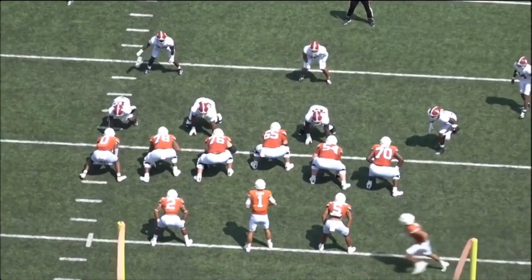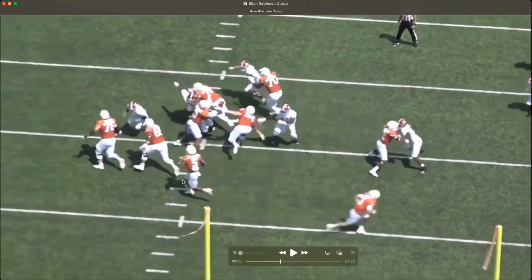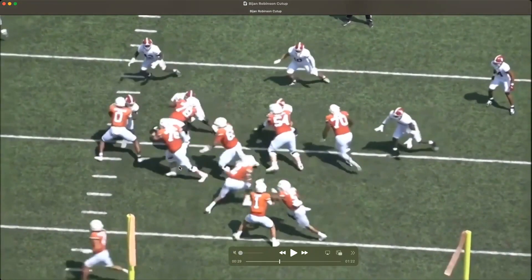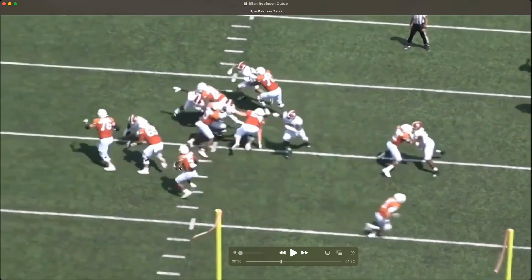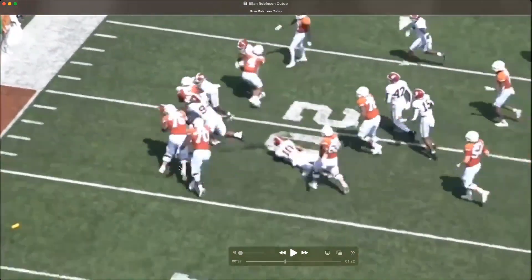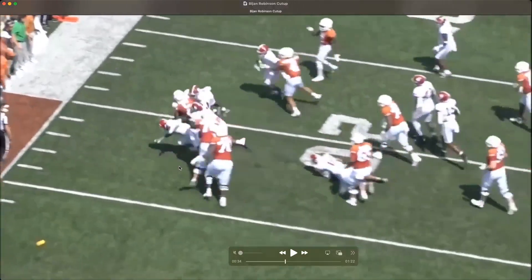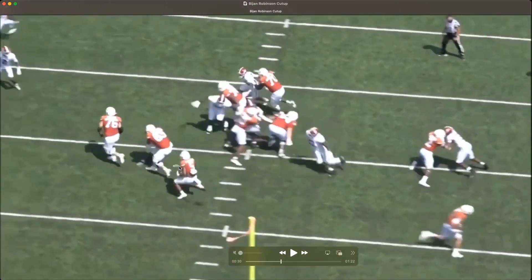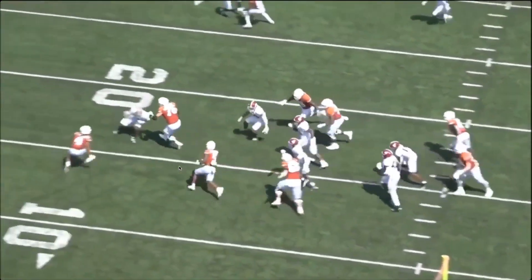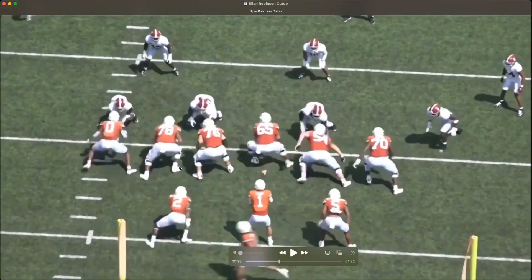This next clip is just contact balance and power. That looks like a hole for a sec, but he sees the defensive tackle is ready to shed the block on 78 there, and he says all right, no thanks — I'm going to bounce it out and then run through this Alabama linebacker. And this isn't even just like falling forward — this is like, I put you on your ass, I'm stepping over you and continuing for free yardage. What I really like is how he doesn't run upright, because as the hole breaks down he needs to keep his center of gravity low.